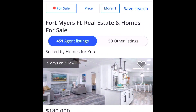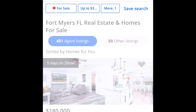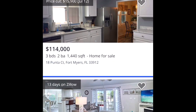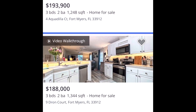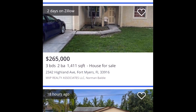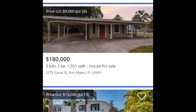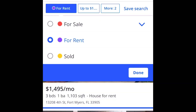Let's jump over to Fort Myers and do the same thing — $350,000 price range for houses for sale. We are seeing quite a few results, mostly three-bedroom, two-bathroom homes. You can definitely get a three-bedroom, two-bathroom house for sale in Fort Myers for $350,000. Yes, most of these are three bedrooms, two bathrooms.